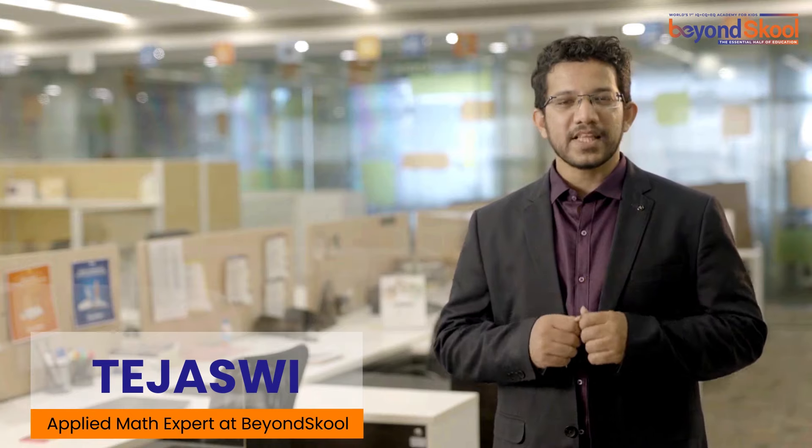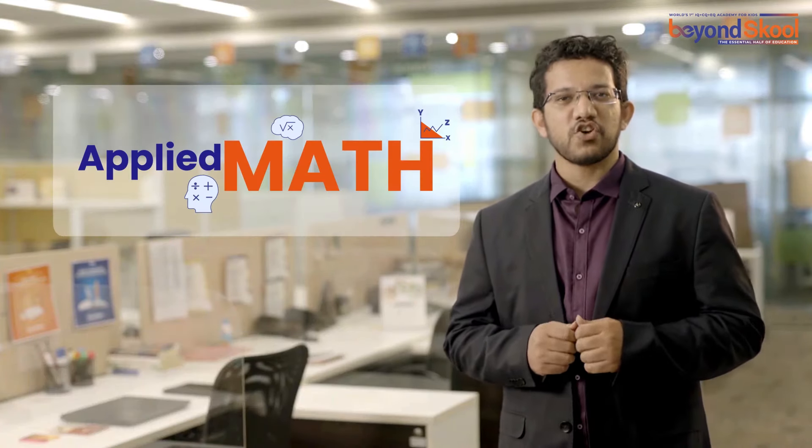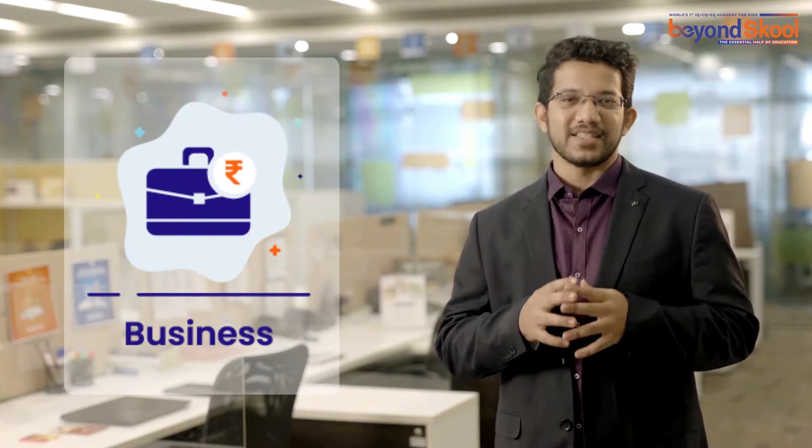Hello, I am Tejasvi, the Applied Math expert at BeyondSchool. Applied Math is the application of math to the most important and widely used discipline of money, finance and business.